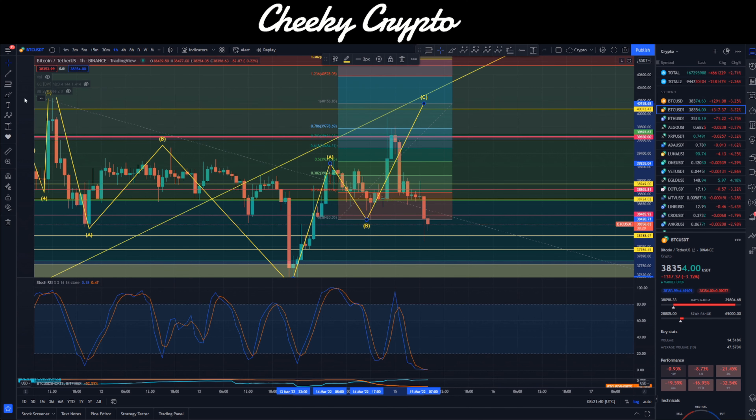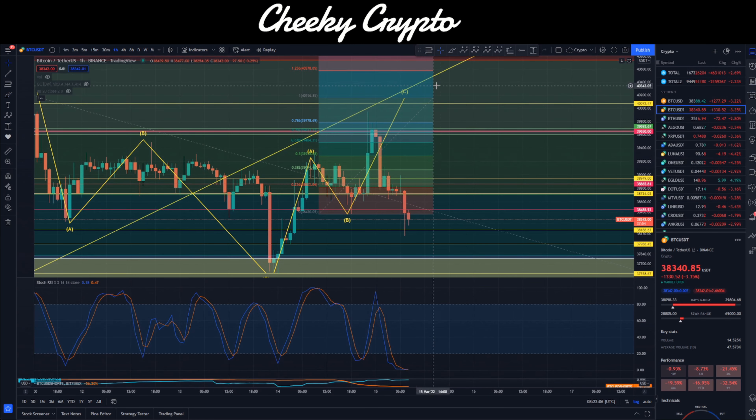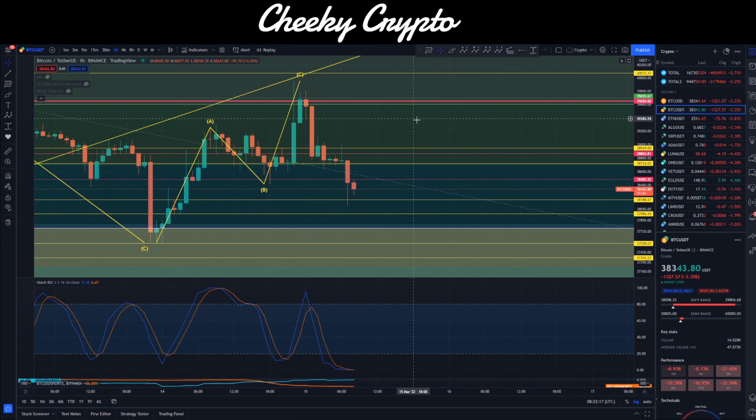This reversal is indicated with three wicks. The first one indicates high selling pressure, the second one failed to even push past the 786 and found selling pressure, and the third one confirmed the move to the downside. We had confirmation of major resistance and selling pressure just up at $39,778. So we can put that ABC move to bed — a slightly shorter C-wave than we were looking for. Now we're tracking an ABC to the downside.